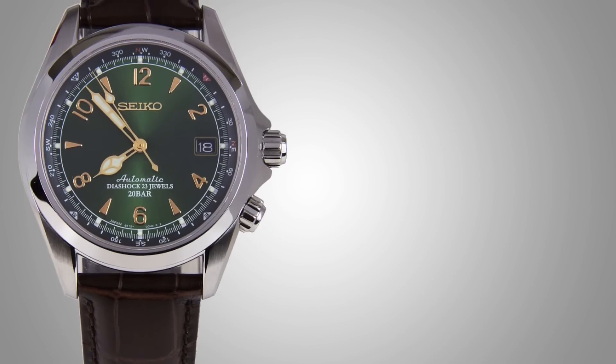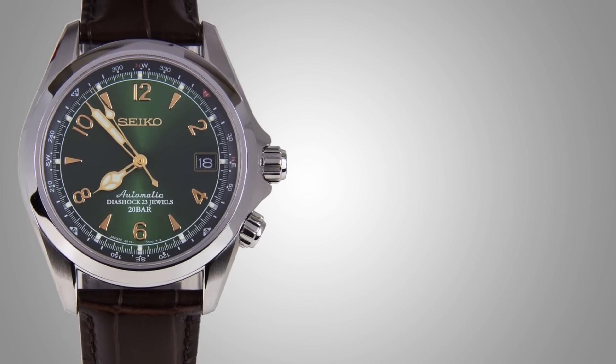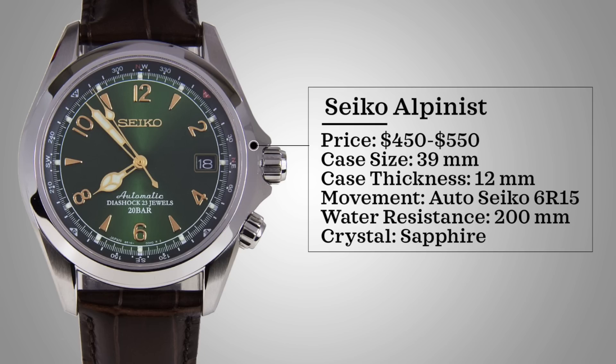Our next watch probably doesn't need any introduction. I've owned it, it's been seen everywhere, it's been discontinued, and it has a very polarizing status in the watch community — and that is the Seiko Alpinist, also known as the SARB017. It comes with a price range of $450 to $550 nowadays, having gone up quite a bit in the last year. Case size is actually 39 millimeters — you might see 38 in a lot of places — and it wears a little bit larger. Case thickness 12 millimeters, powered by an automatic Seiko 6R15. Water resistance of 200 meters and has a sapphire crystal.